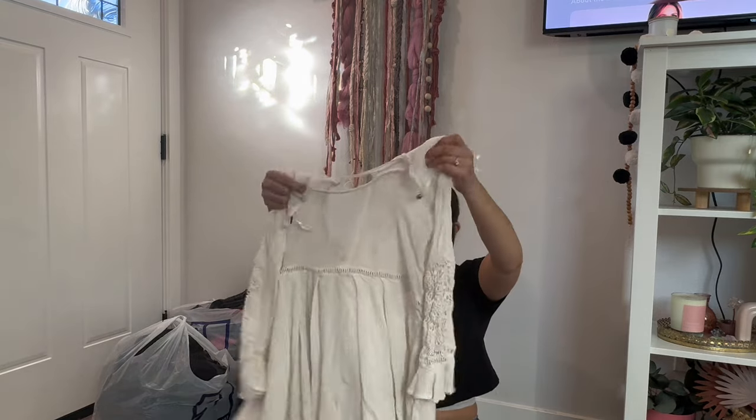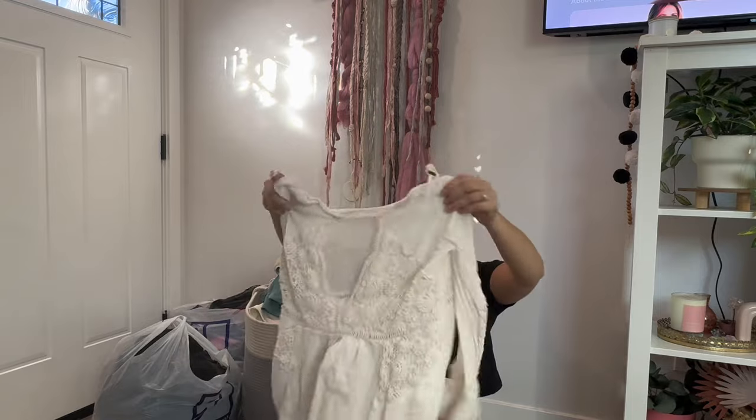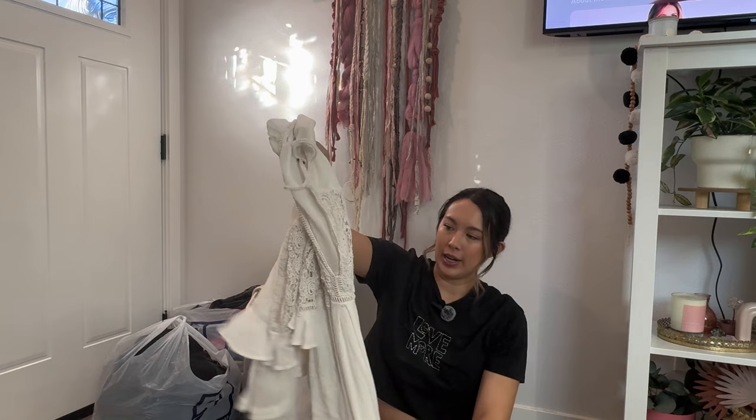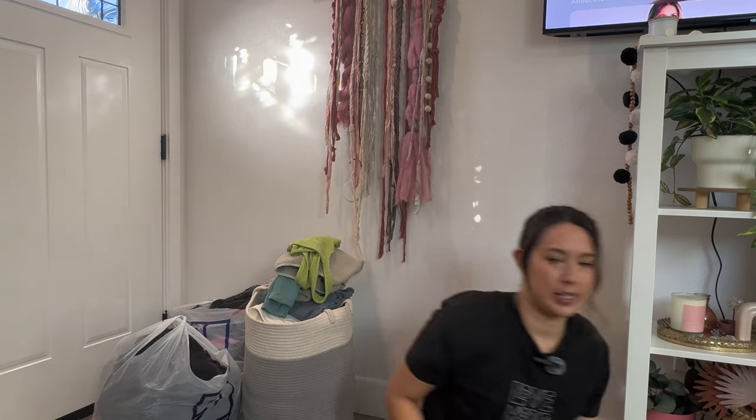This one's Free People — I found quite a few Free People pieces this time, which I was obsessed with. A flowy lace tunic, so pretty. I love the white and the lace detailing. This one's going to get listed for sure, but I'll also include it in a story sale first to see if it sells on Instagram. So I'll put that in the story sale pile.